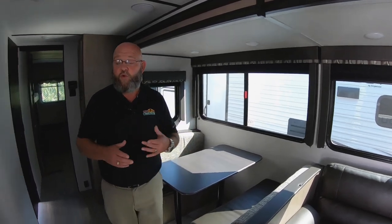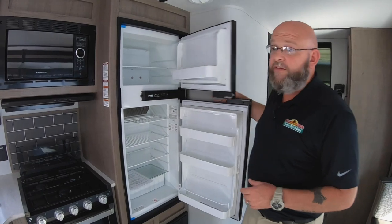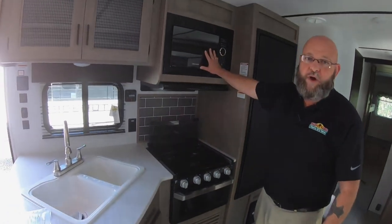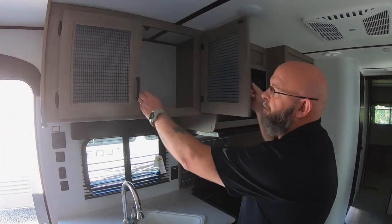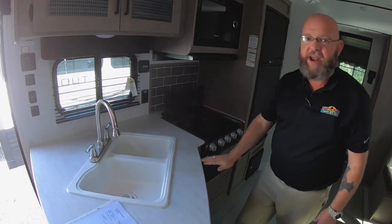This unit is equipped with all ducted air conditioning throughout, and it does have an LP furnace. It has a double-door refrigerator with the freezer on top, a three-burner stove, and an oven — plus a microwave for the popcorn. Plenty of storage space up overhead, and a 60-40 split fold-down sink.